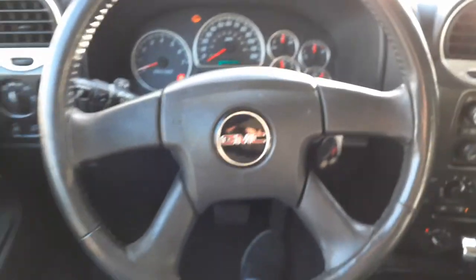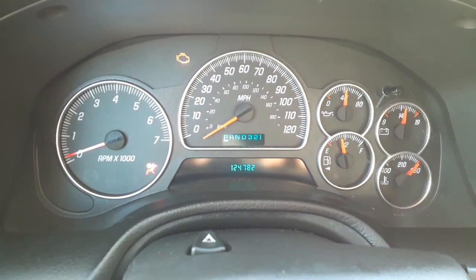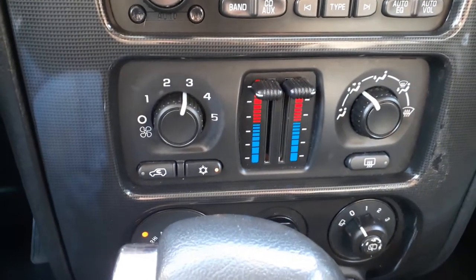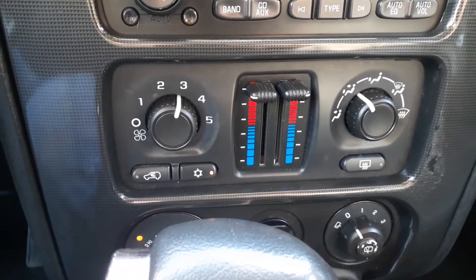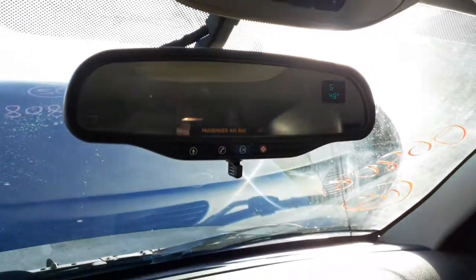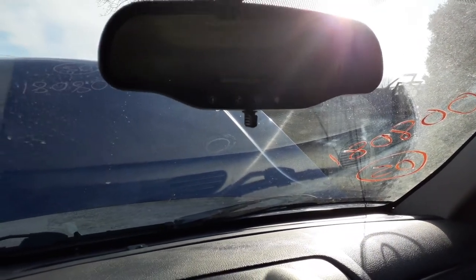Down to the nitty gritty — steering column is black, tilt, cruise, delay wiper, with a key. Here's your cluster: 124,782 miles. TAC, trip, odometer. Radio's good — the only thing that's worn out is one button, but it does play. Got the heater controls with dual climate. There's your four-wheel-drive switch, rear wiper switch, and your mirror — it's got the OnStar with a compass and temperature, outside temp.